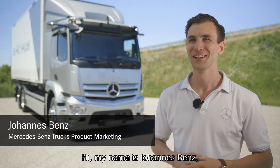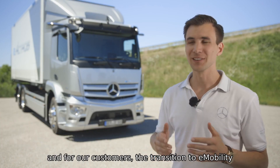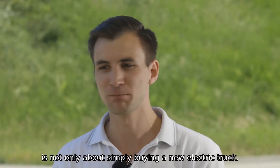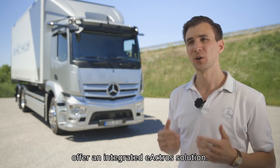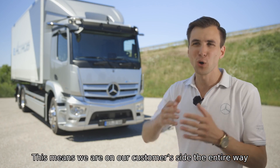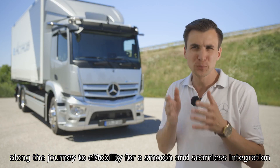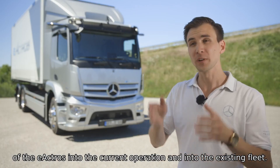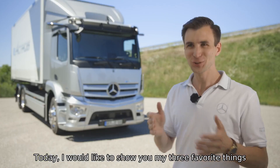Hi, my name is Johannes Benz and I'm part of the eAktros launch team. For our customers, the transition to e-mobility is not only about simply buying a new electric truck. That's why we at Mercedes-Benz Trucks offer an integrated eAktros solution — we are on our customer's side the entire way along the journey to e-mobility, for a smooth and seamless integration of the eAktros into the current operation and into the existing fleet.